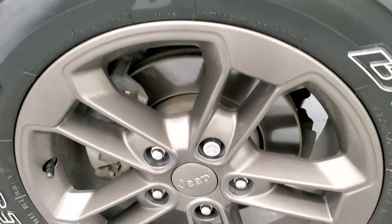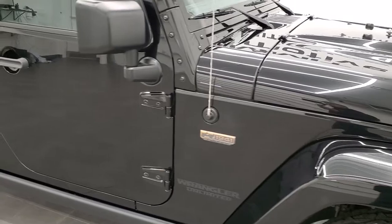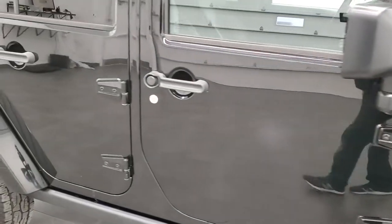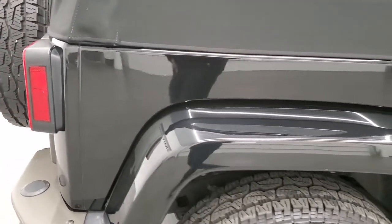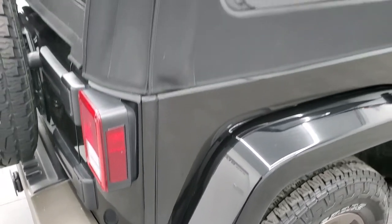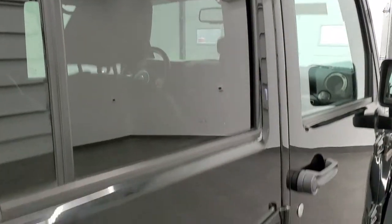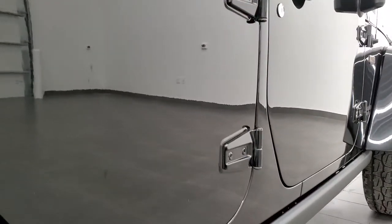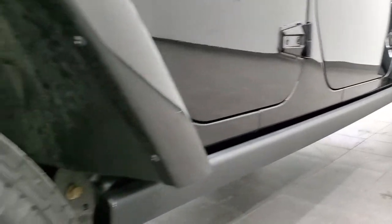Passenger side rim — no scuffs or scrapes on there. And as you go down this side of the vehicle, take note of how clean the body is, how reflective and mirror-like that paint is. We take these HD videos so if you are far away or even close by and you just cannot make the trip down but you're still interested in purchasing the vehicle, you can see the Jeep, hear the Jeep, and have confidence in what you're looking at — so when you do get here, there are absolutely no surprises.